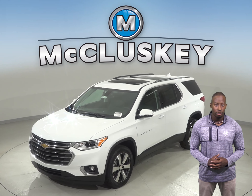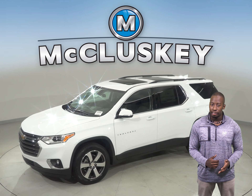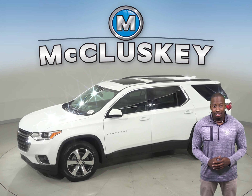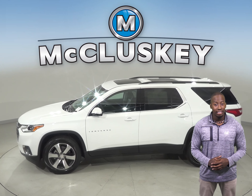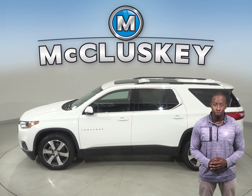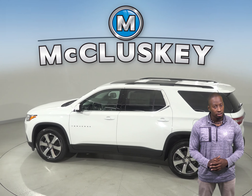Drivers of the 2019 Chevrolet Traverse are reminded to check the back seats before exiting the vehicle to ensure children are not left behind. The Subaru Ascent does not offer a rear seat reminder. The 2019 Chevrolet Traverse offers an optional surround vision to allow the driver to see objects all around the vehicle on a screen.